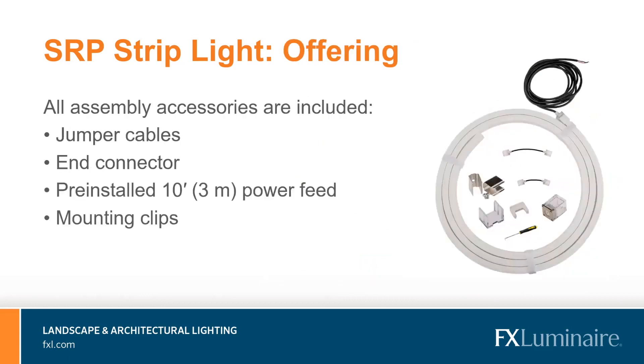Each 10-foot and 40-foot strip comes with everything you need to start installation right away. Inside the box you will find multiple 3-inch and 6-inch jumper cables, multiple end connectors, mounting clips, and the pre-installed power feed option. If additional jumpers, end connectors, mounting clips, or power feeds are needed, those are also available and sold separately as accessories.